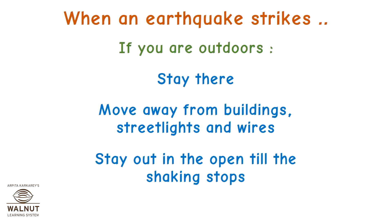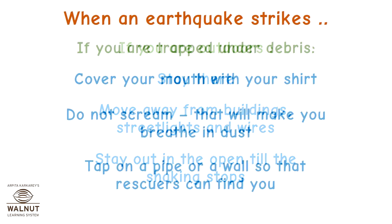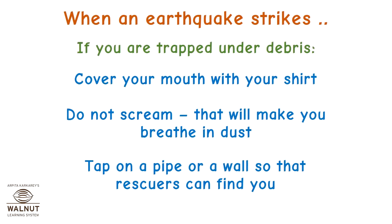When an earthquake strikes outdoors, stay there. Move away from buildings, street lights and wires, and stay out in the open until the shaking stops. If you are trapped under debris, cover your mouth with your shirt. Do not scream — that will make you breathe in the dust. Tap on a pipe or a wall so that rescuers can find you.